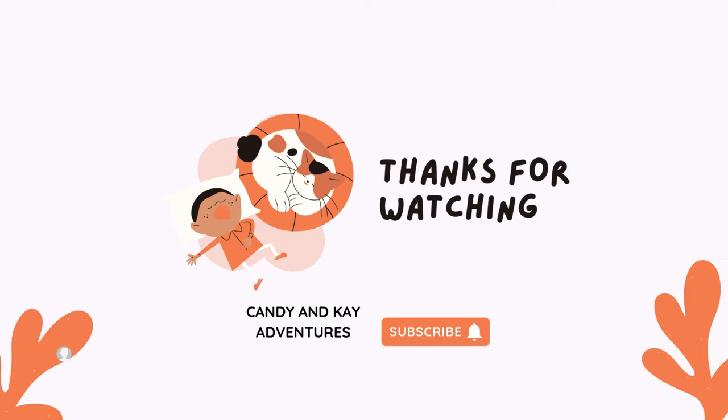Remember to like and subscribe. This is the end of our class.